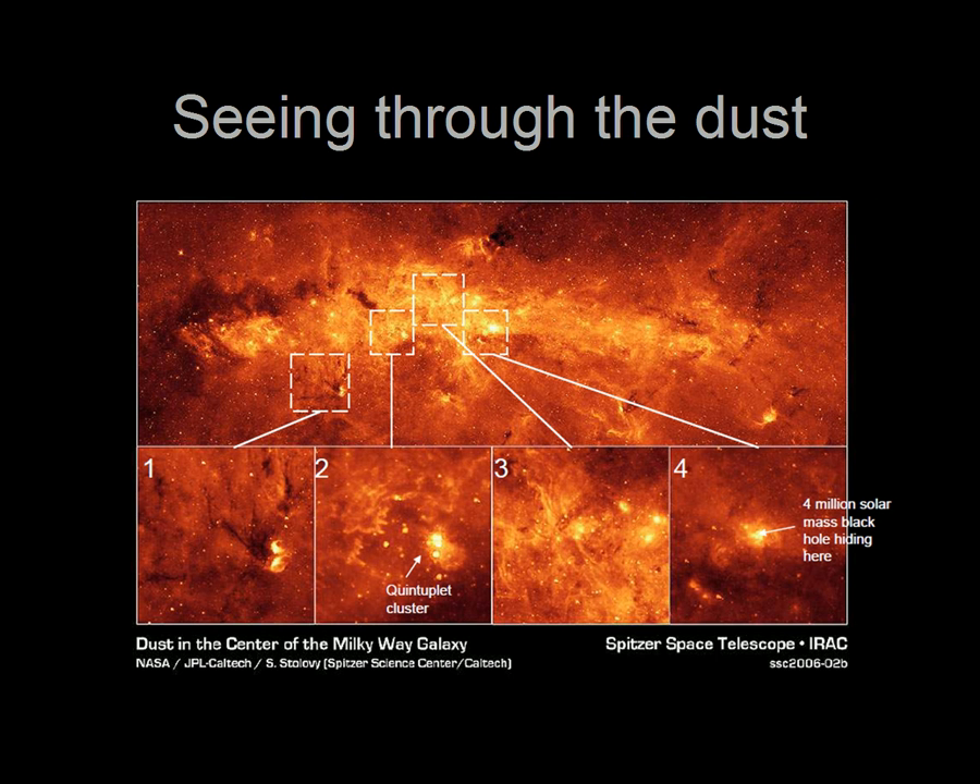For reference, the center of the galaxy is just a little bit to the right of the center of the image. There are so many stars in the area around the black hole that it shows up very bright in infrared light.